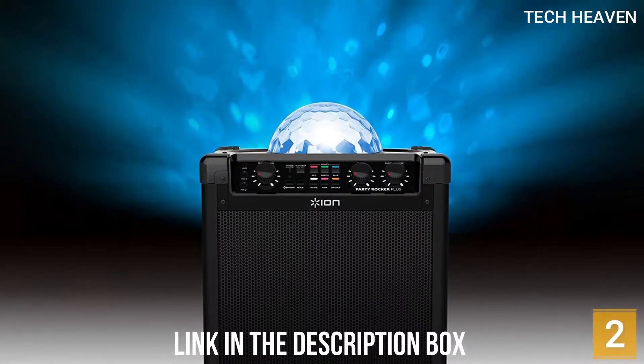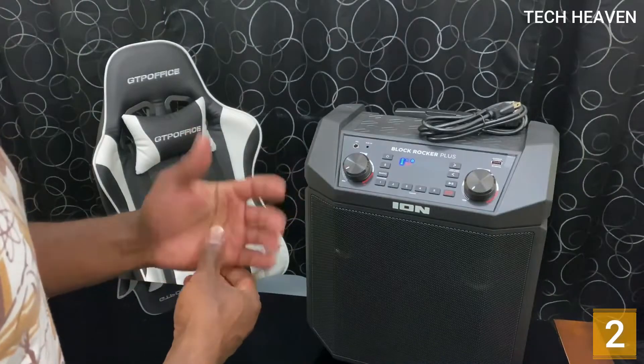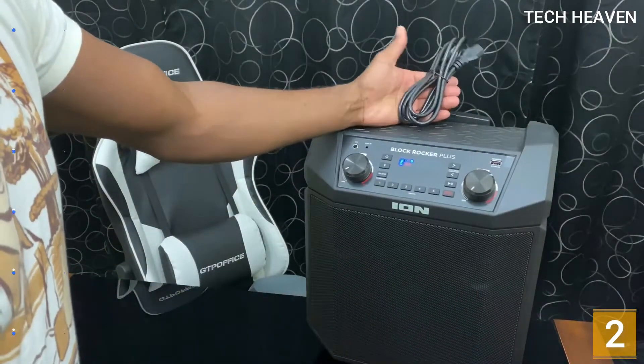The decent battery life, rechargeable nature of this unit, wireless Bluetooth connectivity and quality sound all make for an end product that is relatively affordable for what you get.